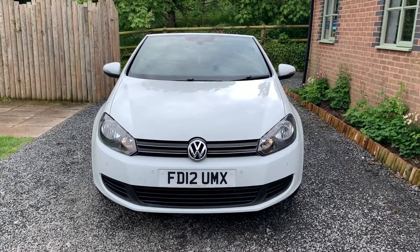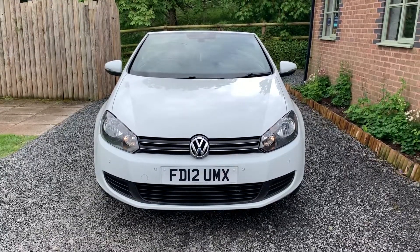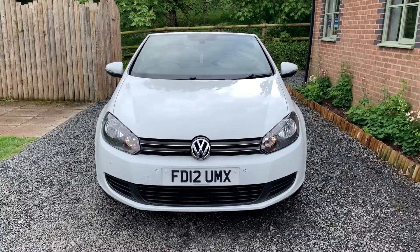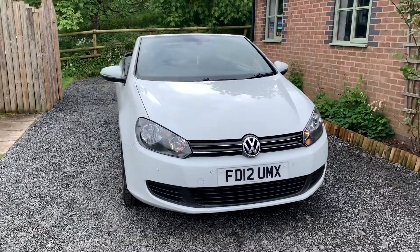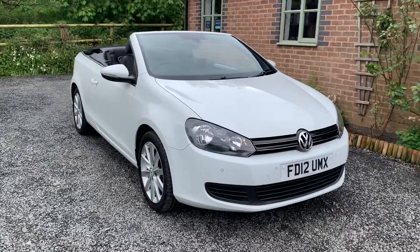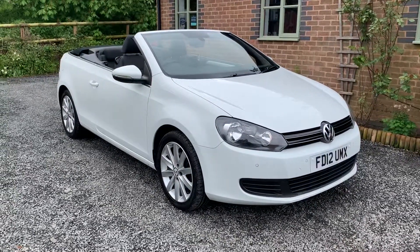Welcome to Dunley Car Sales and to the video of our 2012 Volkswagen Golf TDI Blue Motion Tech SE. This car is finished in candy white and has had just one previous owner from new. It benefits from having full and comprehensive service history and a long MOT.